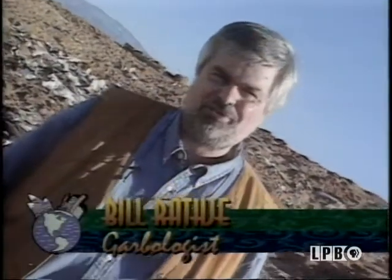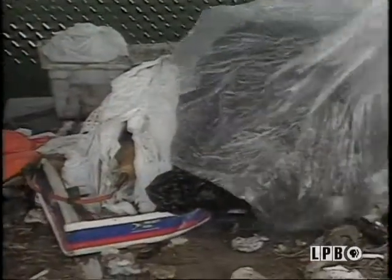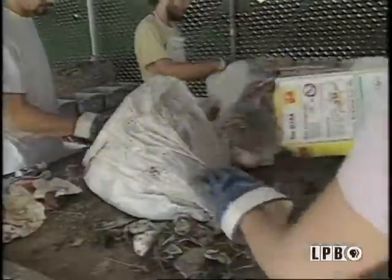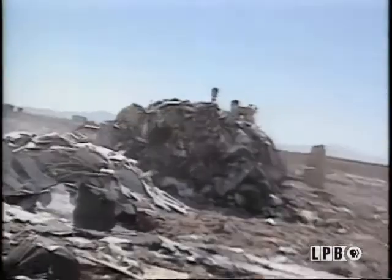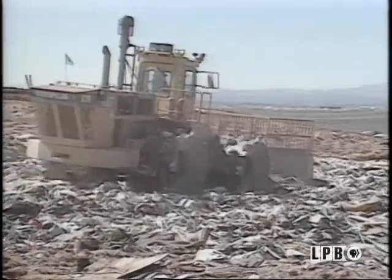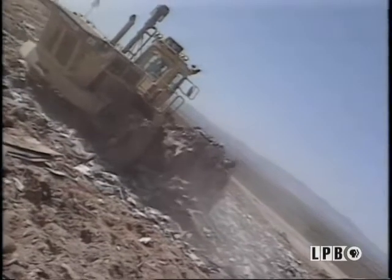My name is Bill Rathjay, and I'm a garbologist. We began studying garbage to teach students about how to do archaeology — it was a way for students to sort through their own garbage or modern garbage and understand what our lifestyles were like. The vast majority of what's in this landfill is paper. Another thing that's growing in landfills is construction demolition debris — more and more concrete and lumber. That stuff doesn't biodegrade. Things like food waste and yard waste, about half of it will biodegrade in the first 15 years. The rest of the stuff in here is going to stay here for at least 100 years, and probably a lot longer.